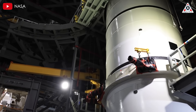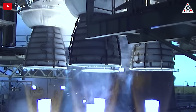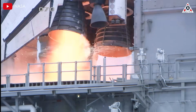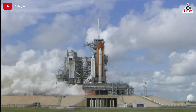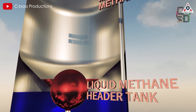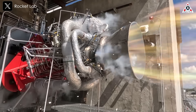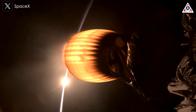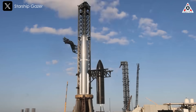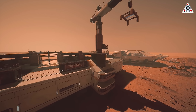Chemical rockets have long been the foundation of space exploration, relying on the combustion of propellants and oxidizers to generate thrust. These rockets come in two primary forms: solid fuel and liquid fuel. Solid fuel rockets contain a pre-mixed combination of propellant and oxidizer in a solid state, while liquid fuel rockets store these components separately, combining them in the combustion chamber to produce high-temperature, high-pressure gases. These gases are then expelled through the engine nozzle, generating the thrust necessary to propel a spacecraft. One of the most ambitious rockets in development today is SpaceX's Starship, a next-generation launch vehicle designed for deep space missions.